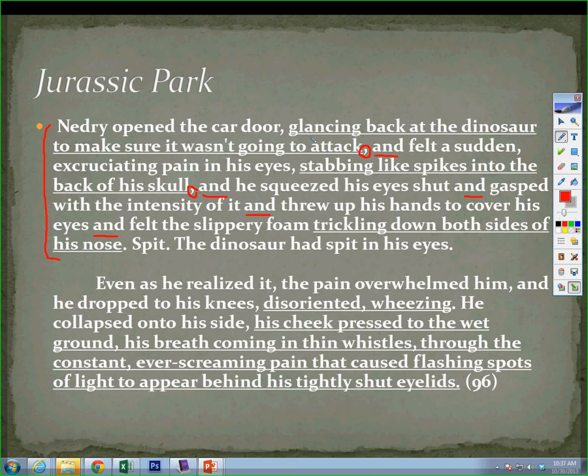You'll notice that certain parts of this passage are underlined, and that was done intentionally, because the underlined parts add what are called brush strokes. We're going to focus on those in later lessons. The brush strokes are basically special ways to pump up your writing.